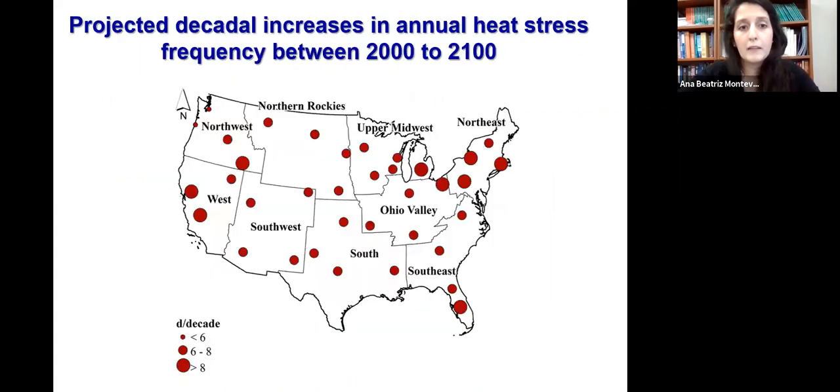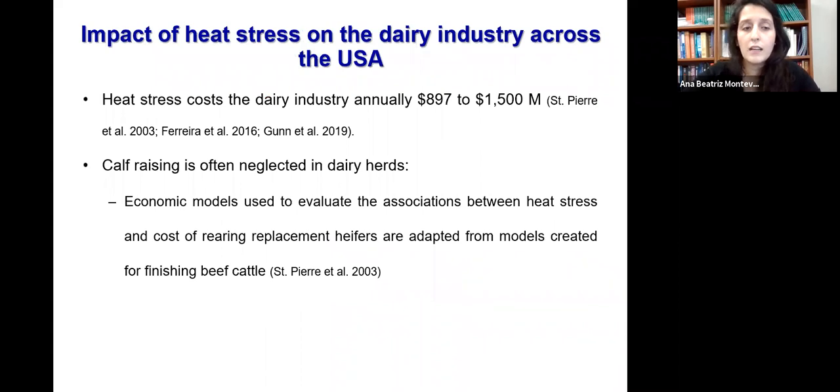Here is a map showing predictions of increasing the number of days in which the THI will be higher than 70 for the next century. In our region, this will be around six to eight days per decade. That heat stress harms the dairy industry is not new — we are talking about almost $2 billion in losses per year.